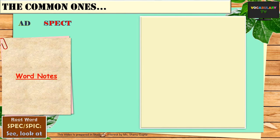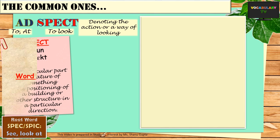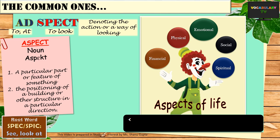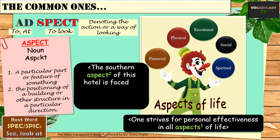The next word is aspect, made up of ad and spect meaning to look at. The word originally denoted the action or way of looking at things. Aspect means a particular part or feature of something, like aspects of life. We can say that one strives for personal effectiveness in all aspects of life — be it financial, physical, emotional, social, or even spiritual. The word could also refer to the positioning of a building or structure in a particular direction. For example, the southern aspect of a particular hotel is faced by slum dwellings and hence unremarkable.